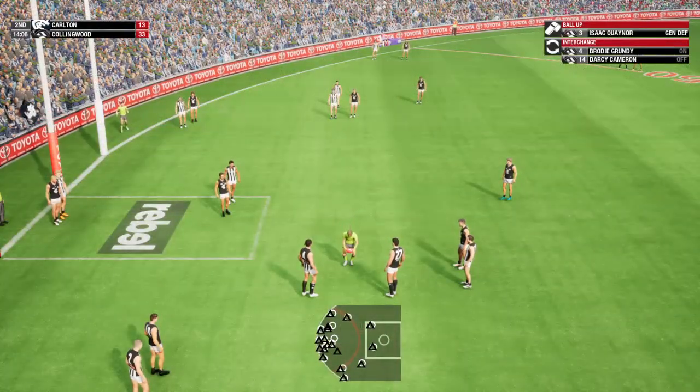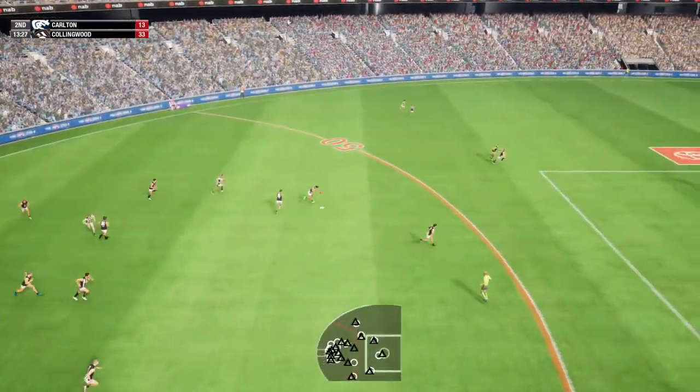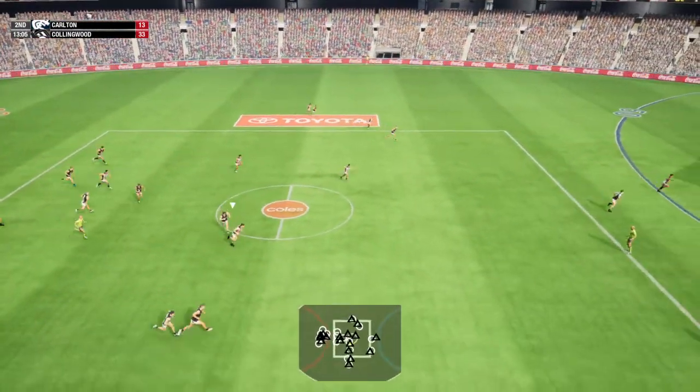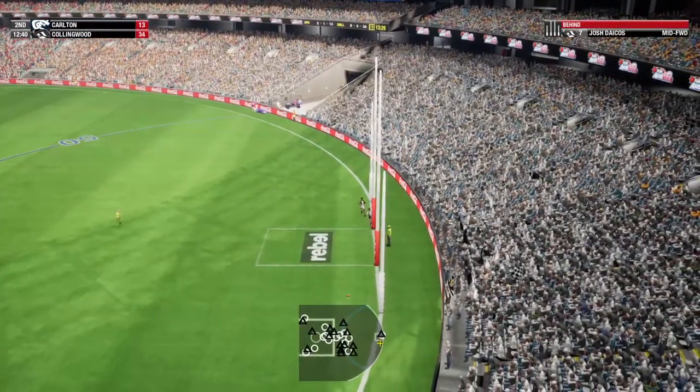The umpire calls for the ball now. Swatson going for goal number one. Goes by hand, is in his possession. Slips the handball to Dacos. Receives the handball and takes off. He gains possession. He has the post — hits the post.